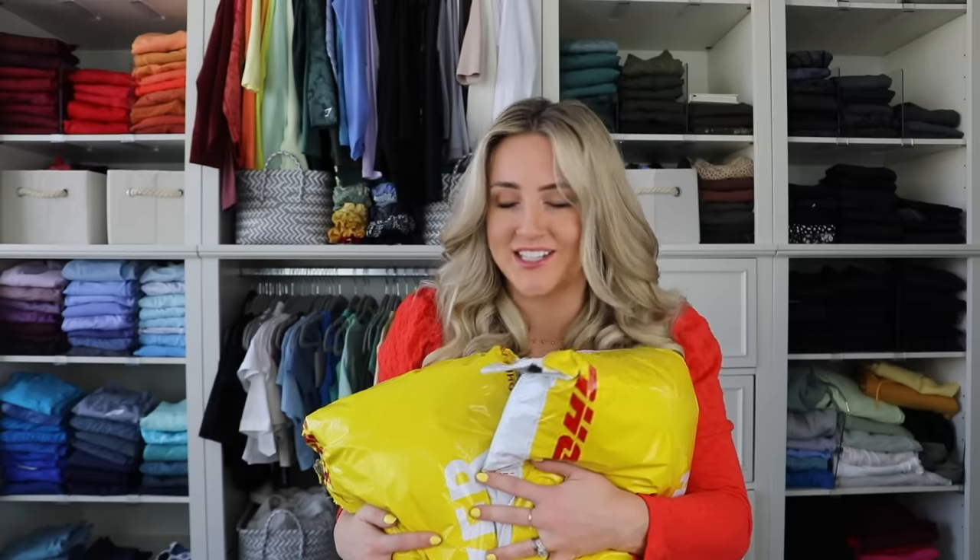There I was, minding my own business, when suddenly I found myself back on the Celebrity Dress website. Last time we got red carpet looks. These are all from our favorite movies. And don't go anywhere because I'm saving the best for last.